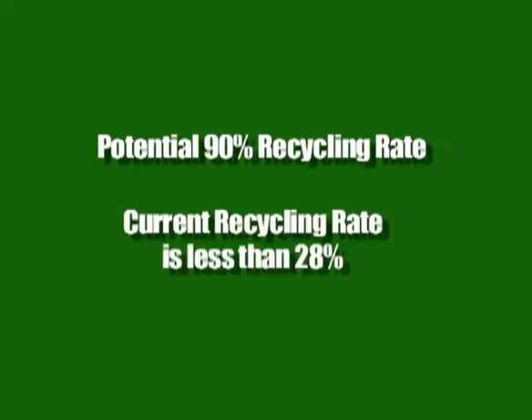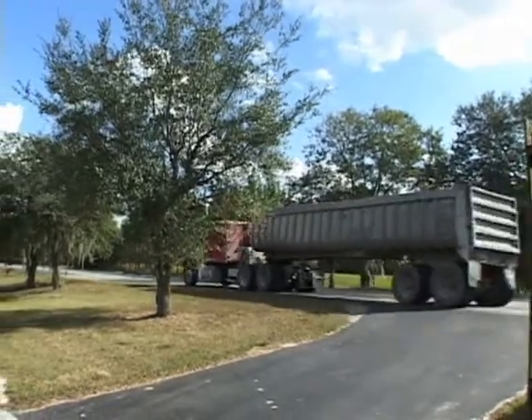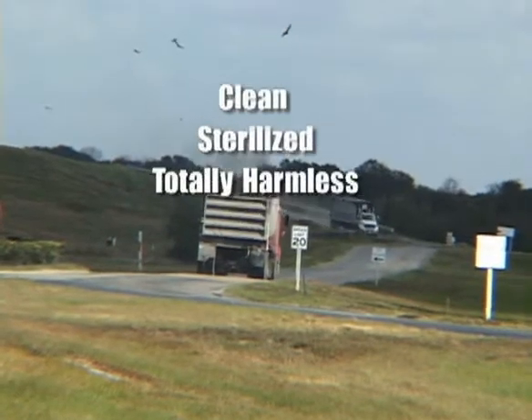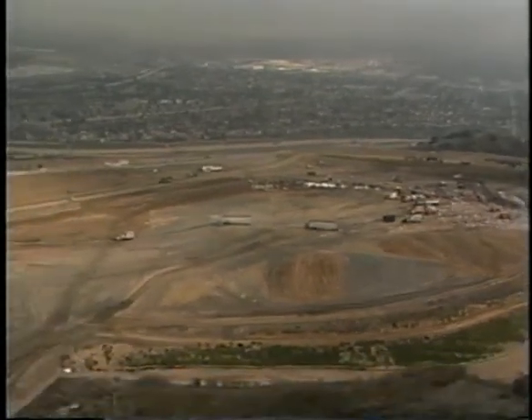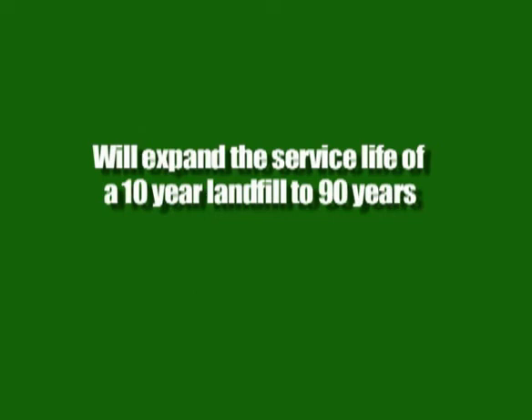Considering that the current overall recycling percentage is less than 28%, this is a substantial improvement. The remaining non-recyclable waste — some 10–15% of the original — is clean, sterilized, totally harmless, C&D classified debris that can be safely landfilled. Since the amount of waste going to the landfill has been significantly reduced, this translates to extending the projected lifespan of a 10-year landfill to an expanded service life of 90 years.